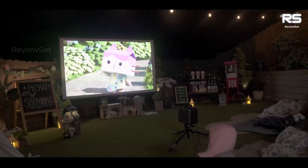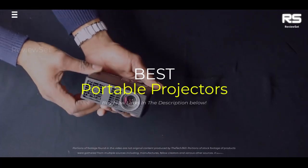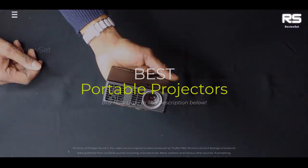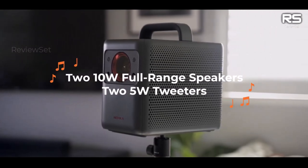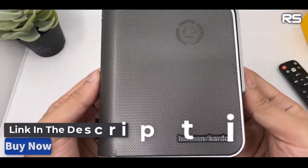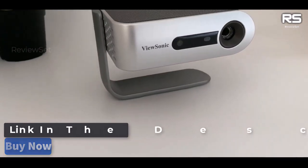Hey everyone! Today we're going to take a look at the 5 best portable projectors on the market for this year. We are going to show you our 5 selections and discuss whether they are worth purchasing or not. For additional details and the latest pricing on the mentioned products, visit the links in the description below. Okay, let's get started.